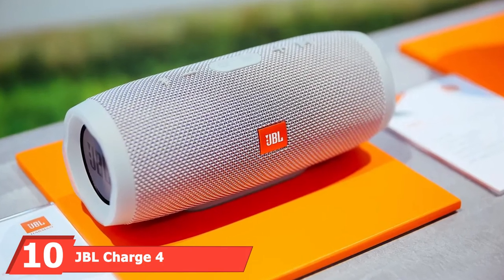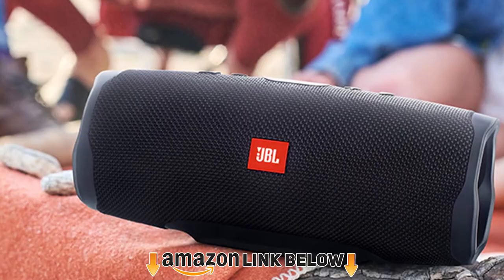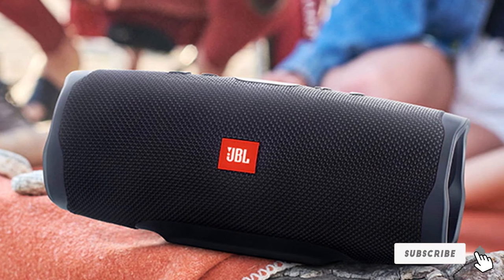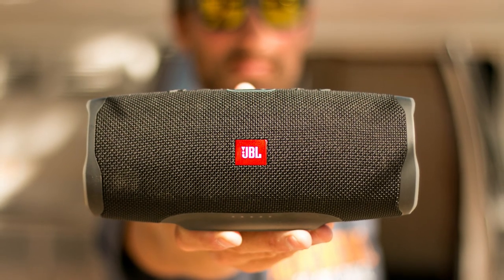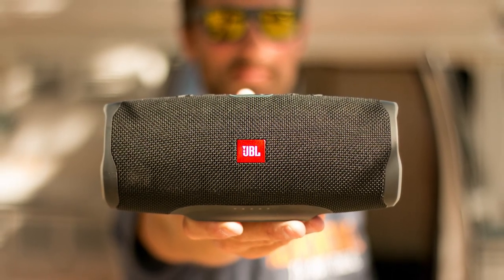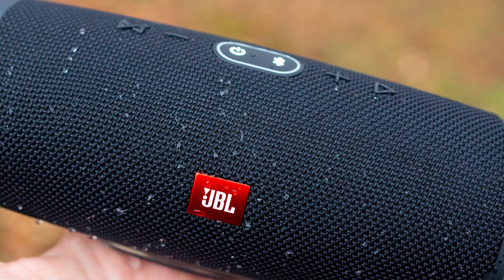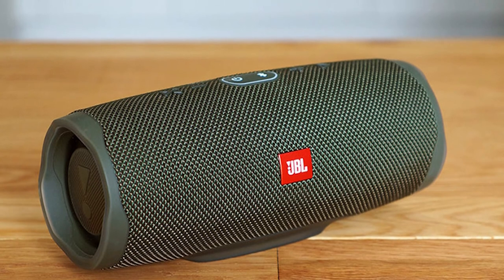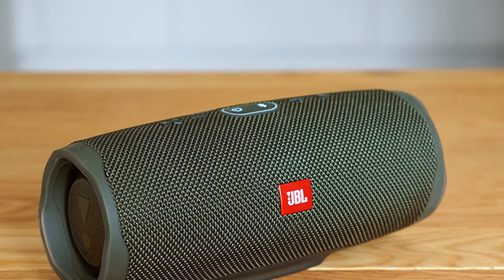Finally, the number ten position is held by the JBL Charge 4 Waterproof Wireless Bluetooth Speaker. If you're looking for a system to take to the pool or the beach, this might be a great choice — but it functions perfectly in a garage too. It carries an IPX7 waterproof rating, meaning it can be submerged in water for up to 30 minutes. The rechargeable lithium-ion 7,500mAh battery gives up to 20 hours of use, and it also has a USB port to recharge your devices.